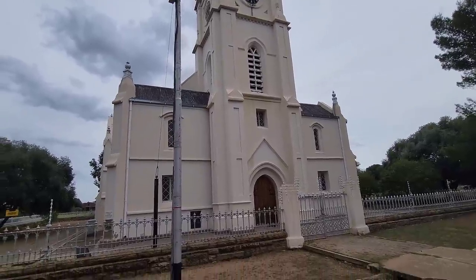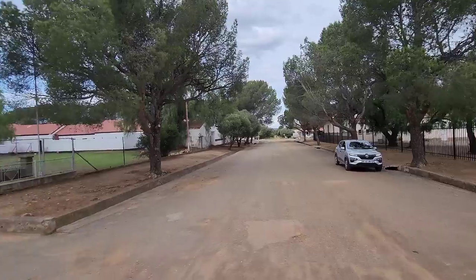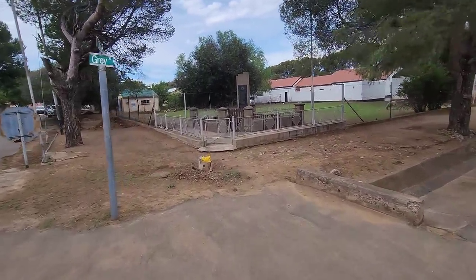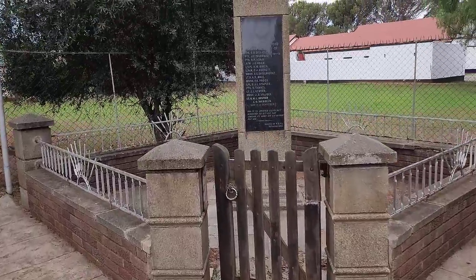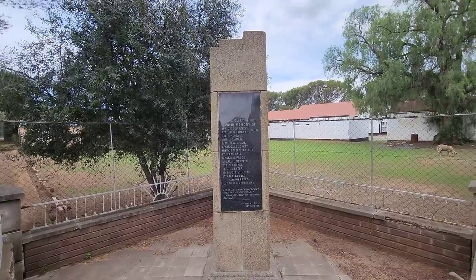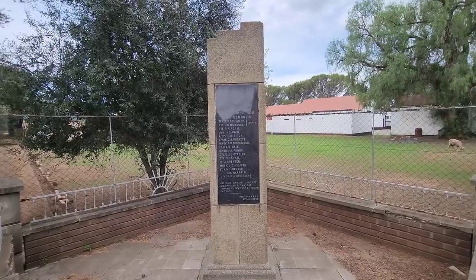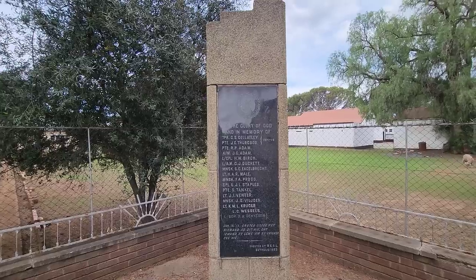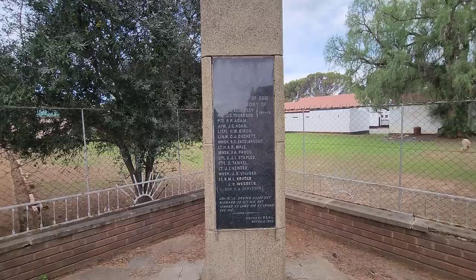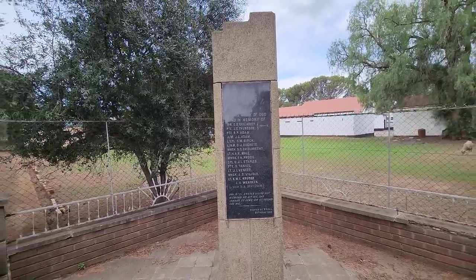As you leave the church or walk across the road, here's a memorial. This memorial is to remember those who lost their lives in the First World War, 1914 to 1918. It doesn't say if the others are for the Second World War, but I presume it covers both the First and Second World War.